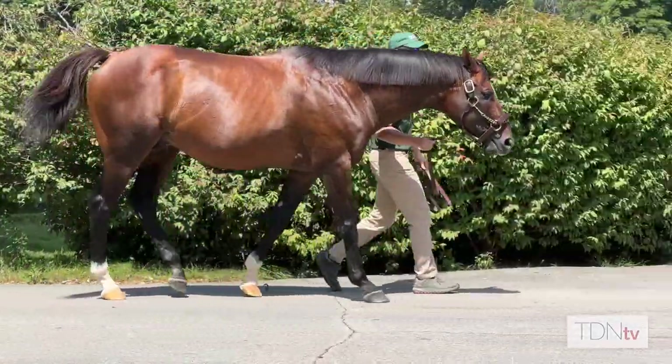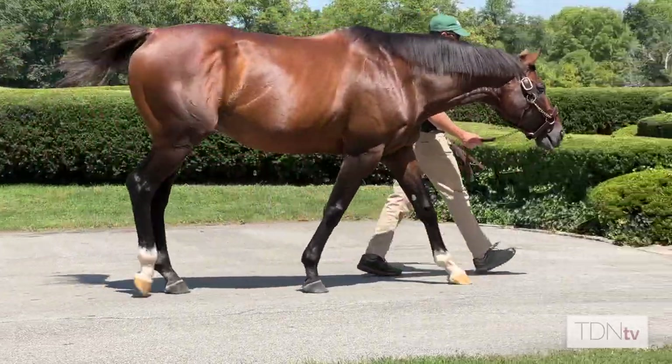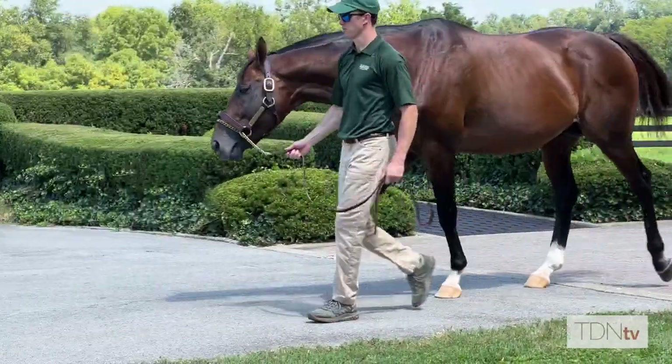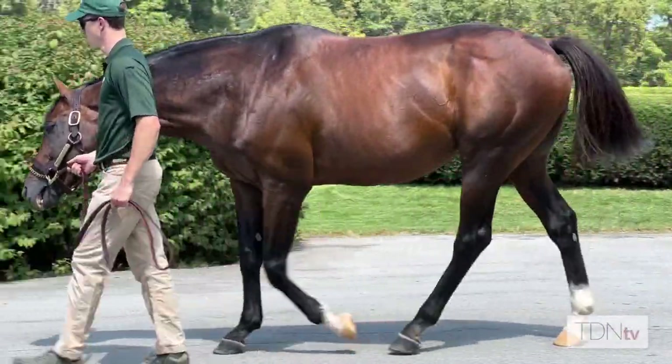A lot of people are interested in Preservationist. They obviously know he's a son of Arch, that he was a very expensive yearling, and that he's a big, beautiful horse. But before he came to stud, there was a misconception — was he a later-maturing horse? Was he not an early horse? Our big conversation with breeders has been that he was very precocious and, as a two-year-old, the best training horse in the barn, as they said.